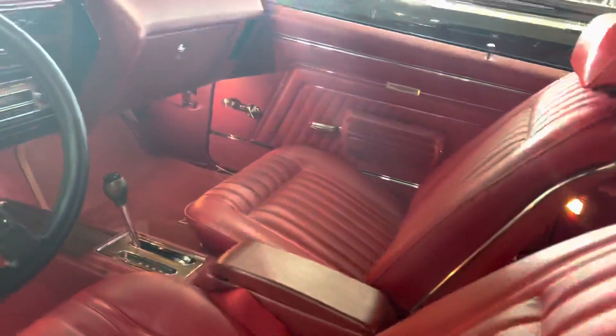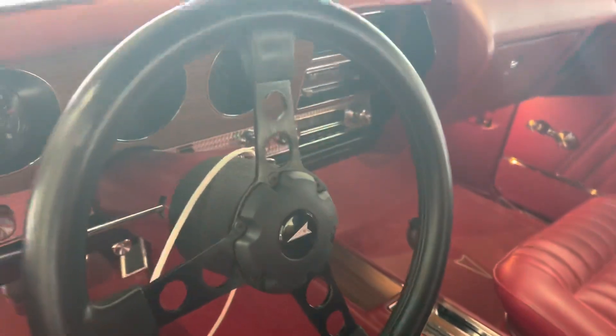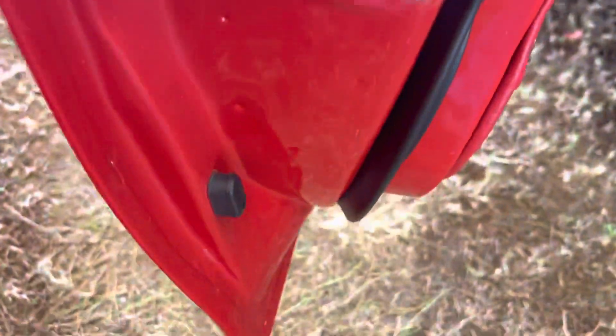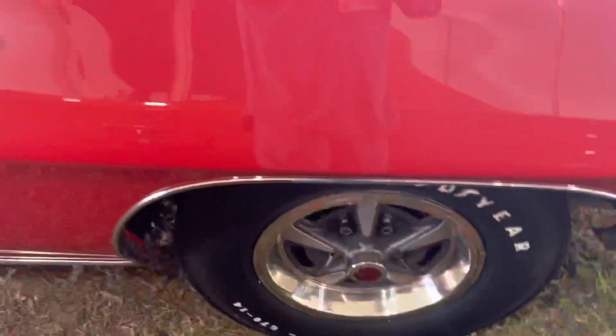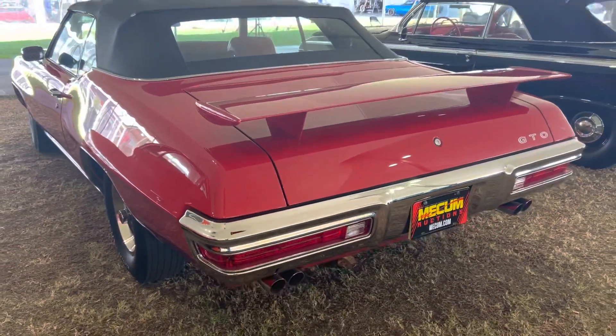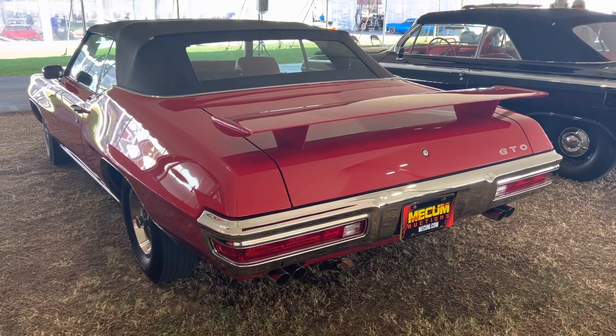This car is phenomenal. I just love the buckets, the console. It's got the Trans Am-inspired wheel that came into the Trans Am later in time. Everything just looks beautiful on this car. I love those rallies. That wing was really big and obnoxious on these, and they look cool.